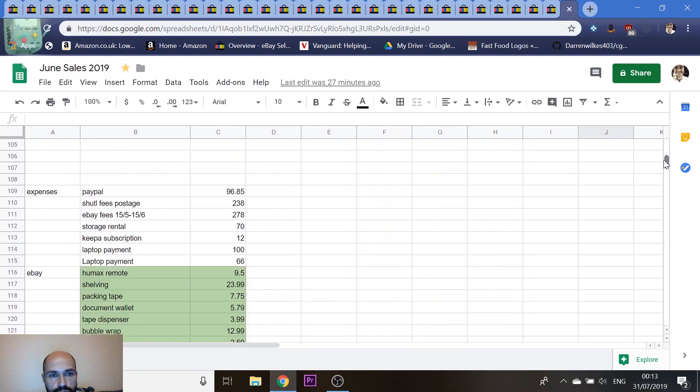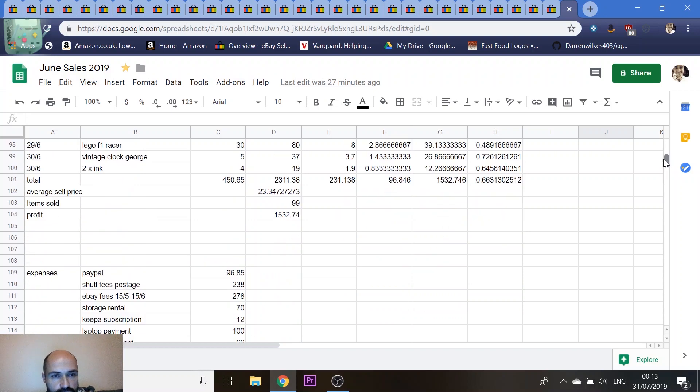It's all colour-coded now. My total sales for June came to £2,311. I sold 99 items, with an average selling price of £23 per item. My PayPal fees for the month were £96. My eBay shuttle fees — the monthly postage fees you pay at the end of every month — came to £238. eBay are changing that and going with something called Packlink instead, so you'll be able to pay postage as you go rather than it being added to your account.